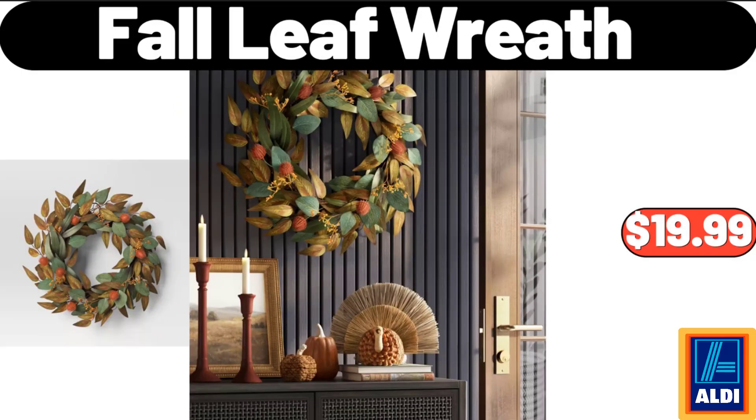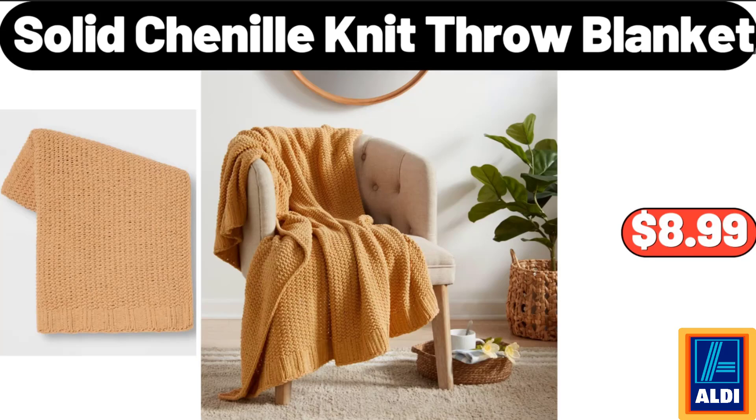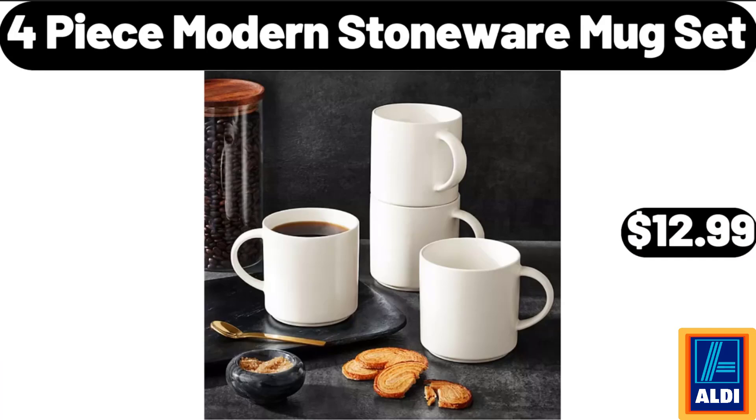Fall Leaf Wreath, $19.99. Solid Chenille Knit Throw Blanket, $8.99. 4 Piece Modern Stoneware Mug Set, $12.99.